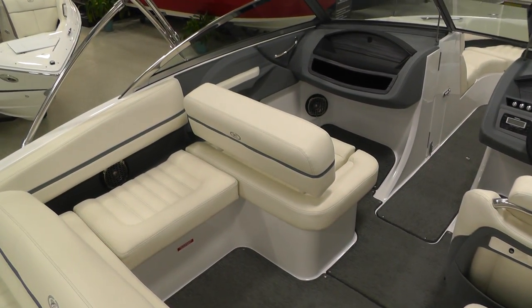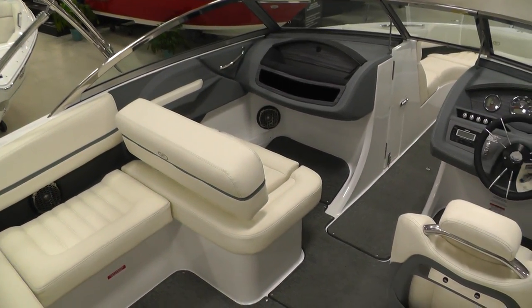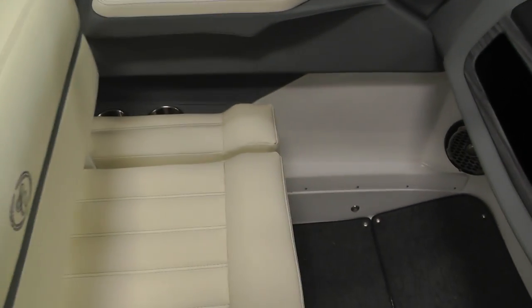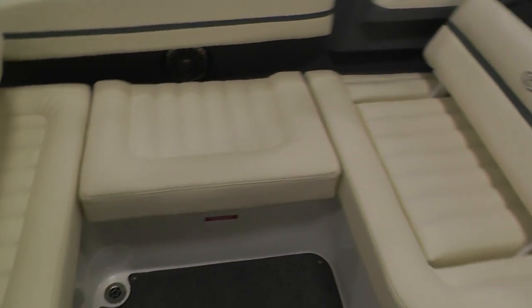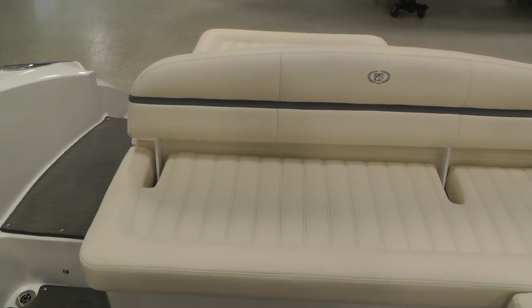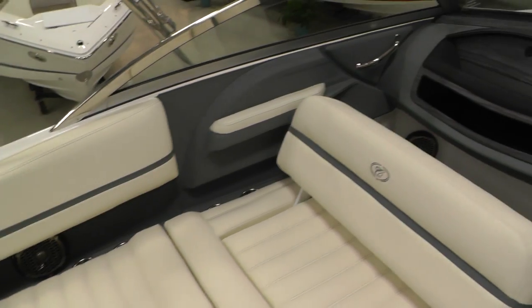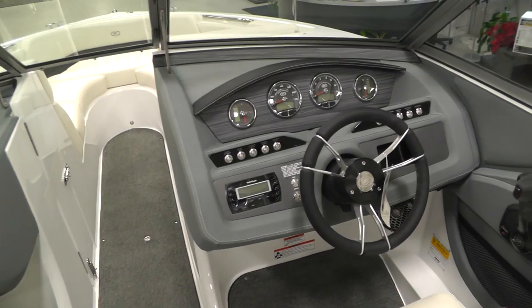The interior features on this boat just complement the exterior and vice versa — just a really good looking boat. This backrest here will move for rear face seating: just push it forward and now you have rear face seating, and there's our sun pad backrest with a large bench area in the back for forward face seating. Rockford Fosgate sound system with subwoofer.